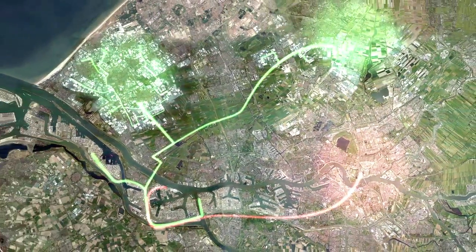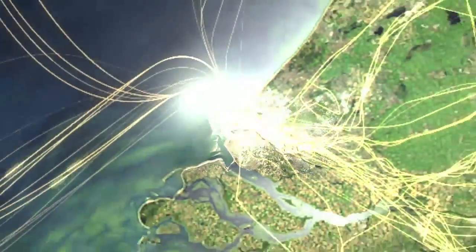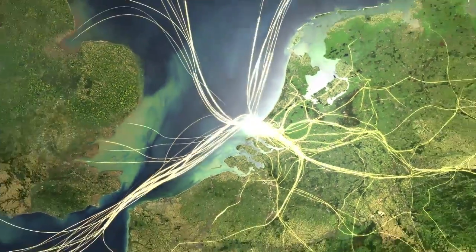Rotterdam Energy Port. The more we share, the greater our value. Change your perspective.